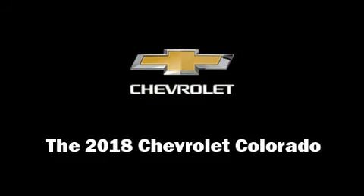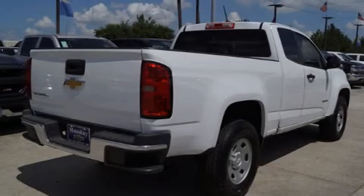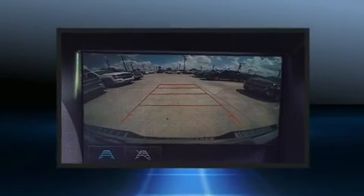The 2018 Chevrolet Colorado. It features a standard transmission, rear-wheel drive, and a 2.5-liter four-cylinder engine.